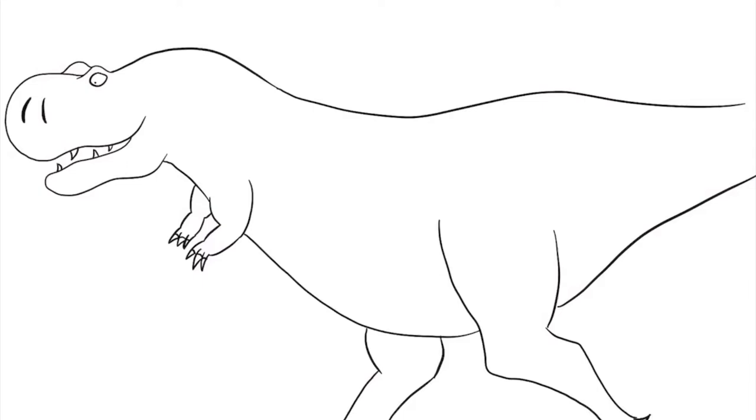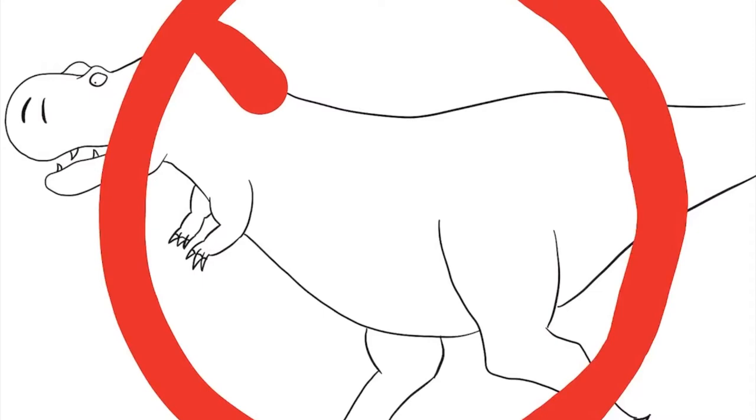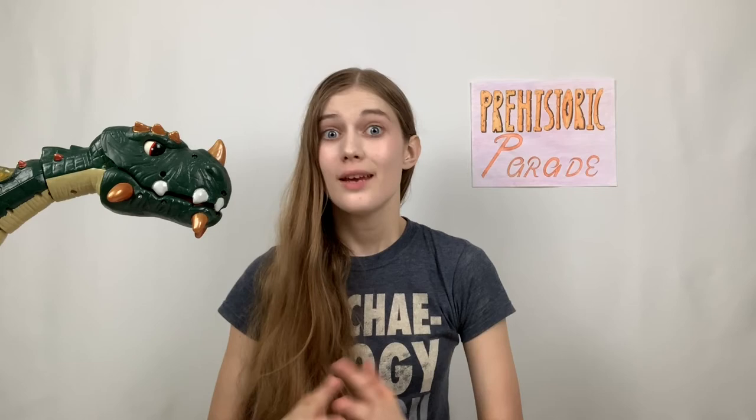According to a 2017 study done by William Sellers at the University of Manchester, T-Rex may not have been able to run — which is defined by having both feet off the ground at once while moving. So this bad boy was able to lope along pretty fast, it just wasn't strictly defined as running. This is still a hotly contested issue. If you want to start a bar fight between paleontologists, just walk into the room and shout 'Did T-Rex hunt? How about run?' The carnage of nerds would be like nothing you've ever seen before. All those broken glasses.